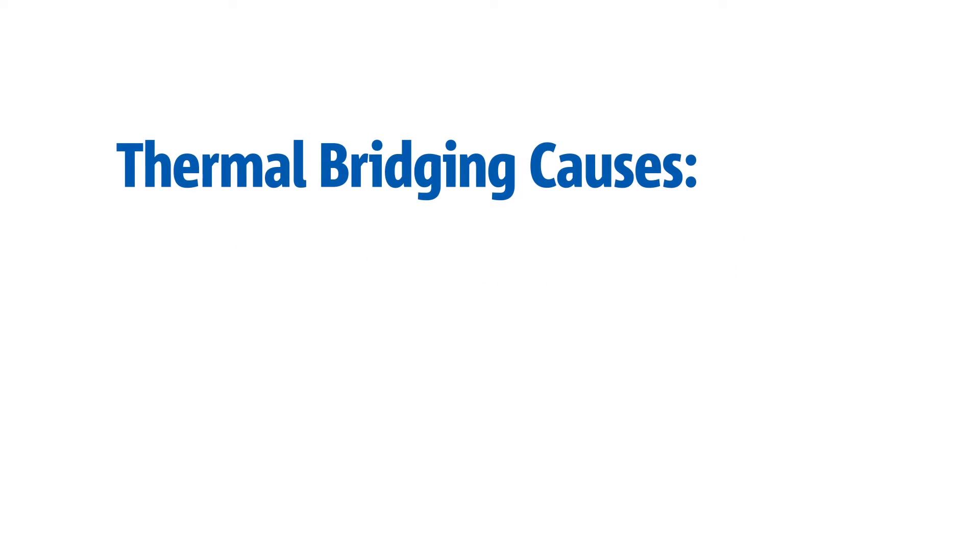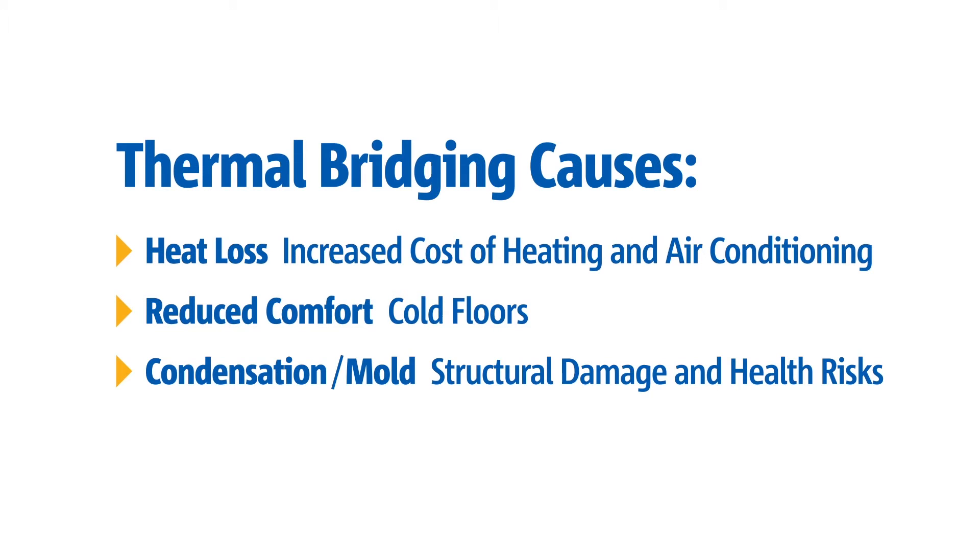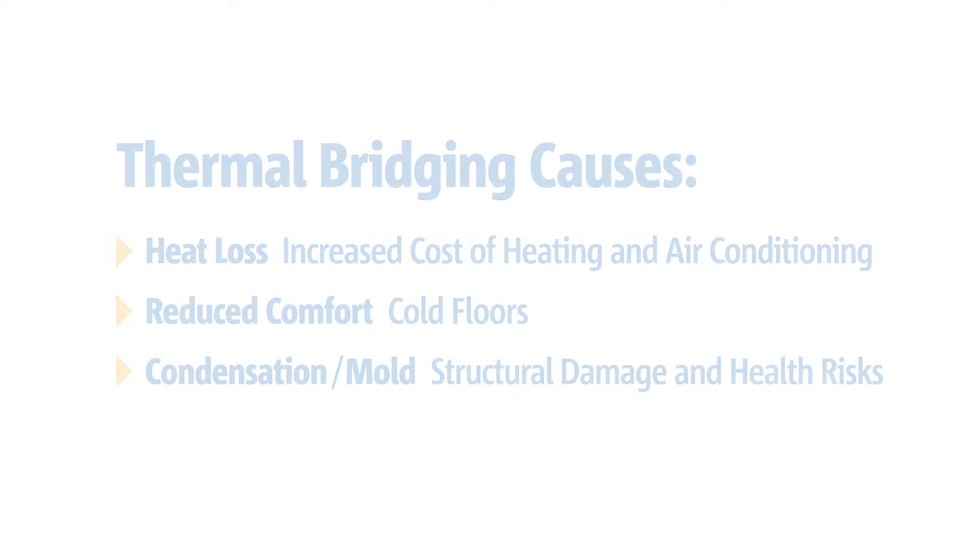Thermal bridges cause several problems in buildings of all sizes. These issues include increased cost for heating and cooling, cold floors and uneven room temperatures, condensation and mold resulting in structural damage and health risks.